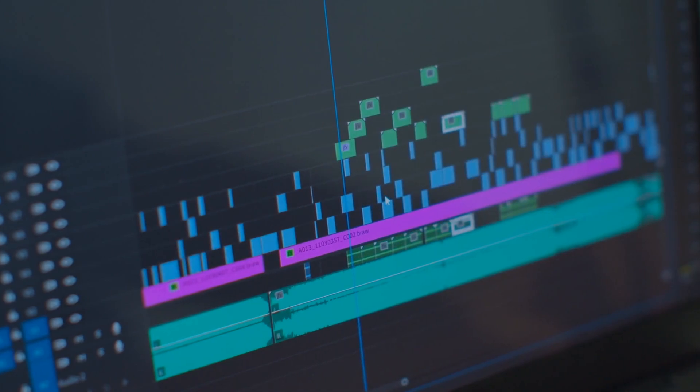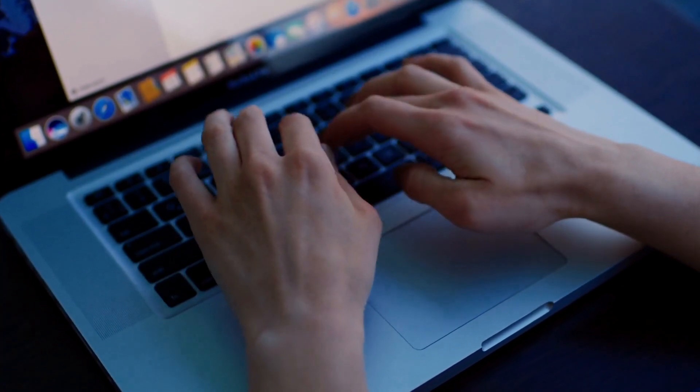First of all you need a computer — if you're watching this video you probably have one, but if you don't, you can use a phone too, it just takes longer. The best editing software is Premiere Pro, DaVinci Resolve, and Final Cut. I mainly use Premiere Pro because I've been editing in it for 10 years, but if I wasn't, I'd probably be editing mainly in DaVinci. DaVinci is free and it's literally the best editing software out there.